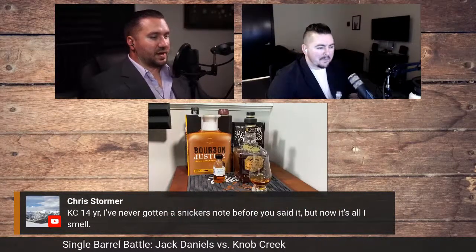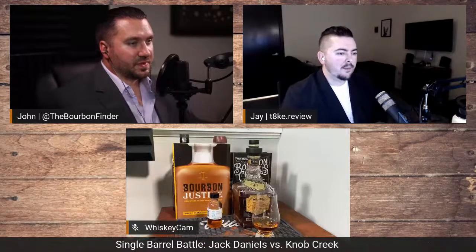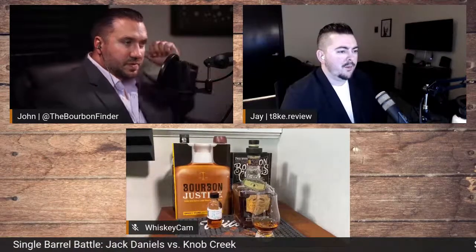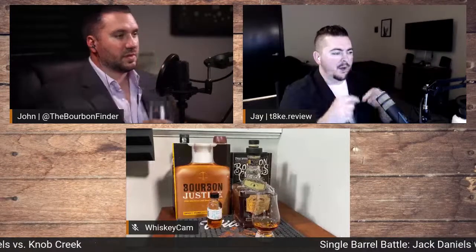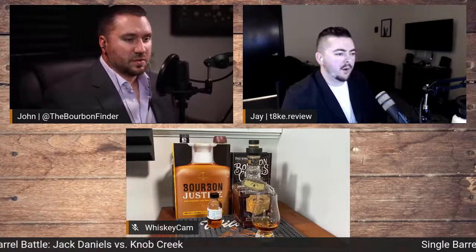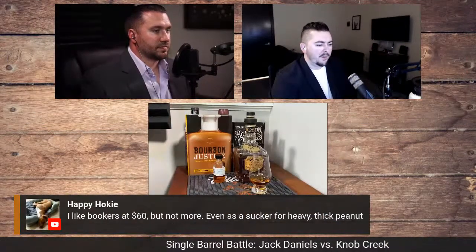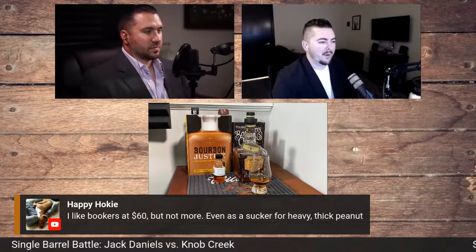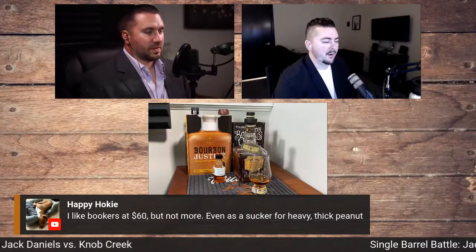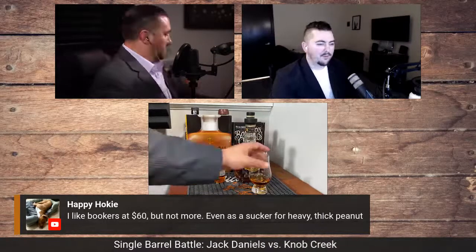Chris Thomas says he's never had the Snickers note before, but now that we talk about it, it's there. Yeah, that power of suggestion is real. That's all tasting is — making connections. If you haven't thought of something, your brain hasn't made that connection. But once you get it — years ago I had a skull and someone said, doesn't this smell like a Bloody Mary? Once they said it and I got the tomato, pepper, and that Worcestershire note, it was just there. I could feel the electrons jump.